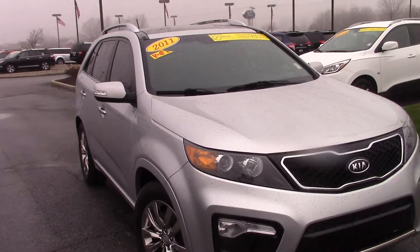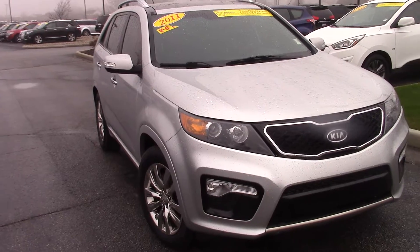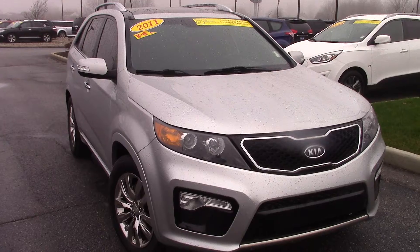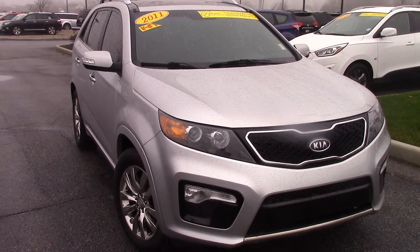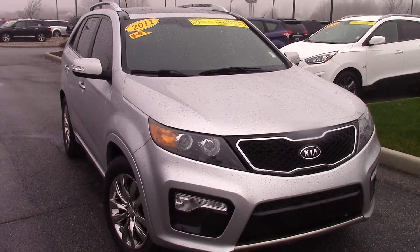Clay, if you'd like to come in, take a look, and give it a test drive, just give me a call. My name is Jason Barrett, 317-852-2231. Again, this is Jason Barrett, 317-852-2231. I'll be happy to help you out — look forward to hearing from you.